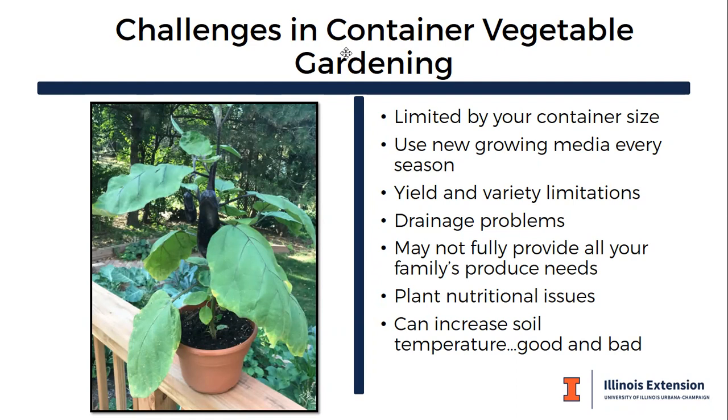Containers are notorious for drainage issues — you may have to water every single day during the growing season. They may not fully address your family's produce needs; one eggplant certainly won't provide for a family of four. There are also plant nutritional issues where the container plant can't get the nutrients it needs, so you may need to add more fertilizer throughout the season. Containers can also increase soil temperature, which can be good or bad.